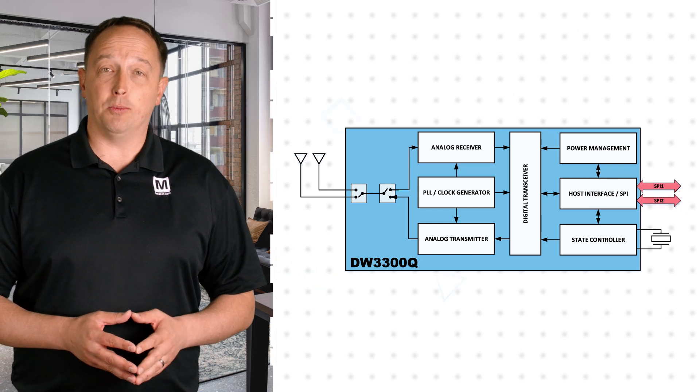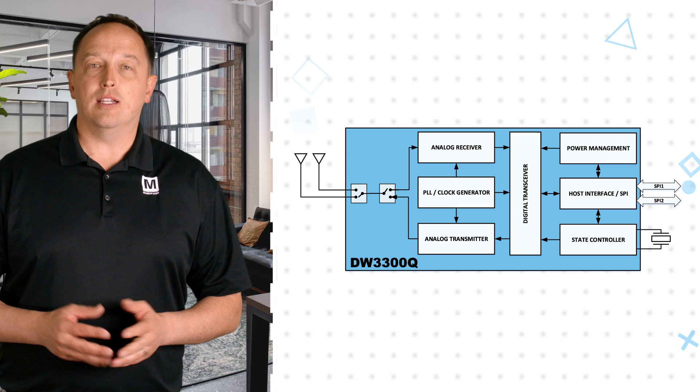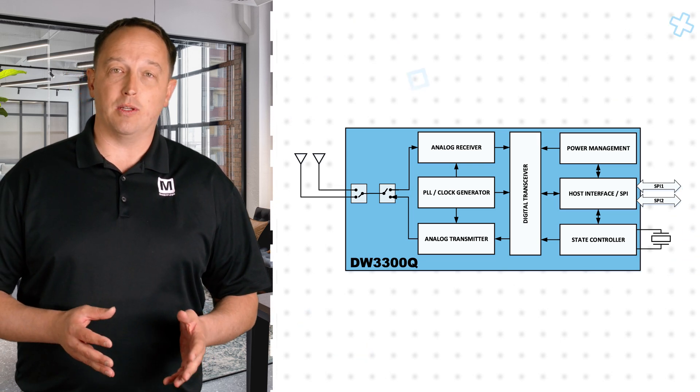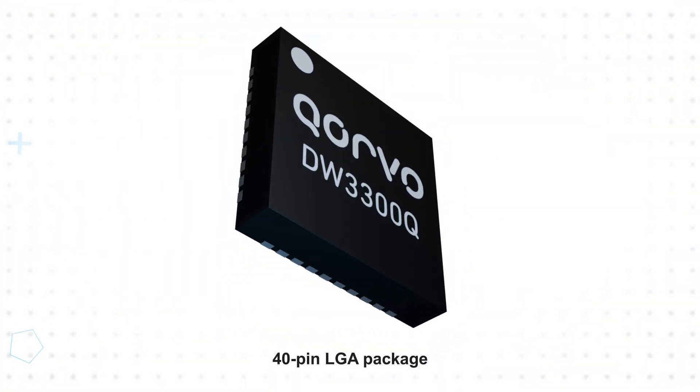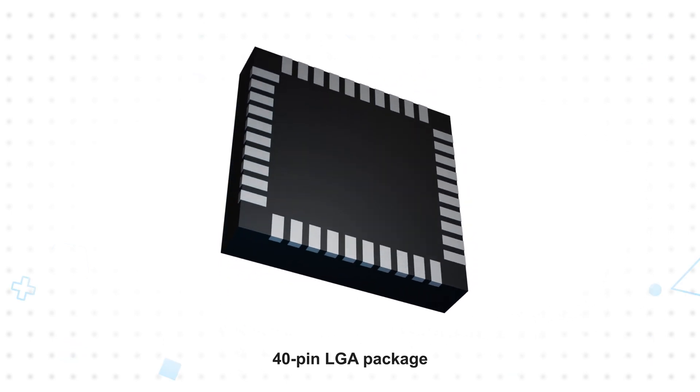A second SPI interface is available for applications requiring connection to an additional host MCU. The DW3300Q is suitable for coin cell applications due to its low transmit and receive power. The IC is supplied in a 40-pin LGA package, supports UWB channels 5 and 9, and data rates up to 6.8 Mbps.